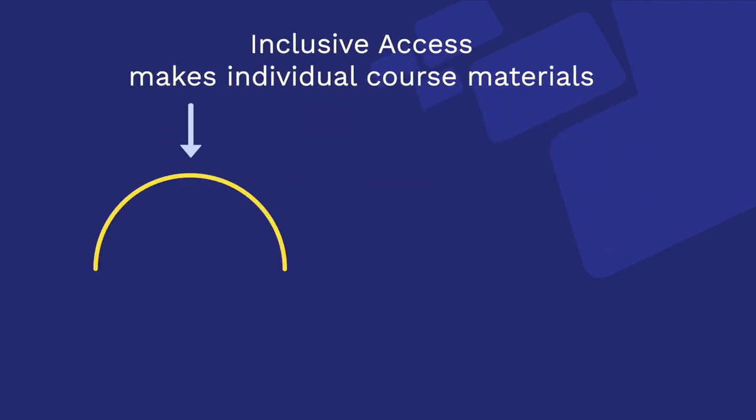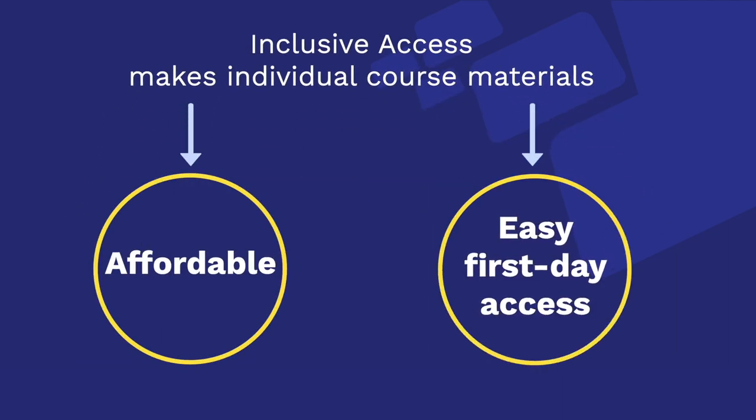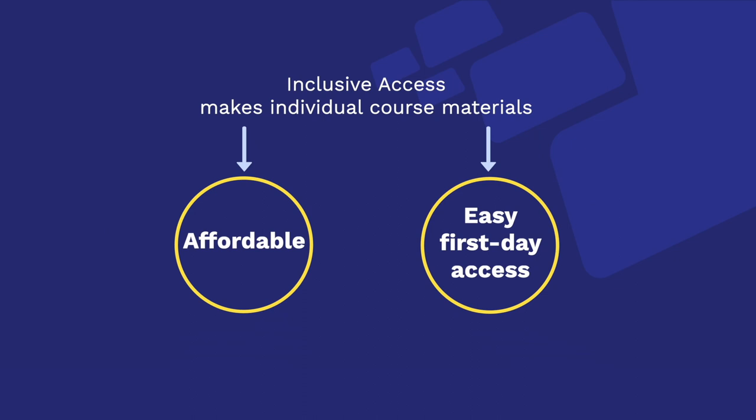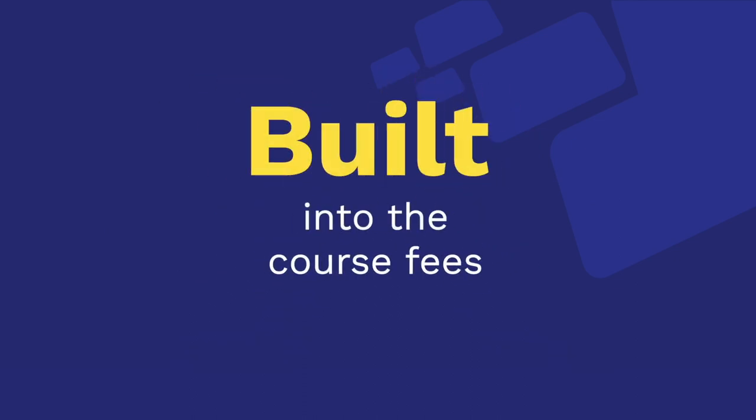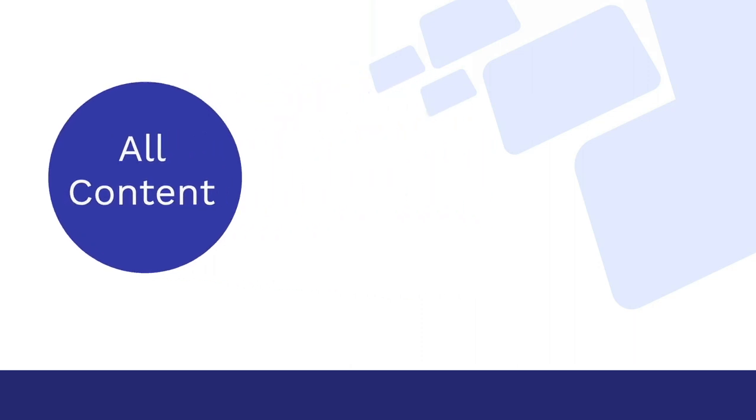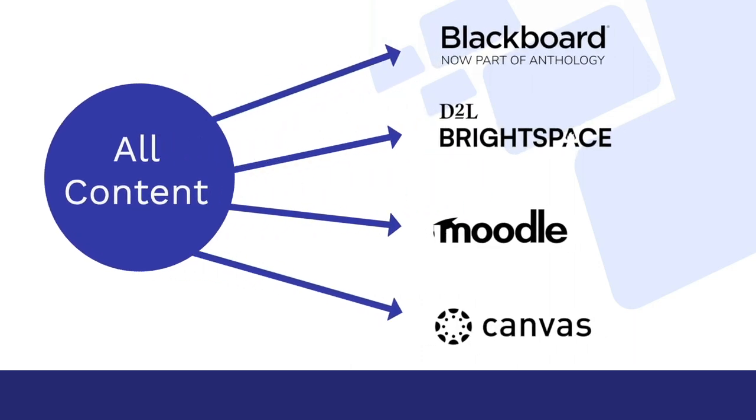Inclusive Access is a program that makes course materials affordable and easy to access for an individual course. It builds the cost of those materials into a course's fees. All the content goes directly into your institution's learning management system, so students who register for the class have what they need from the very start.